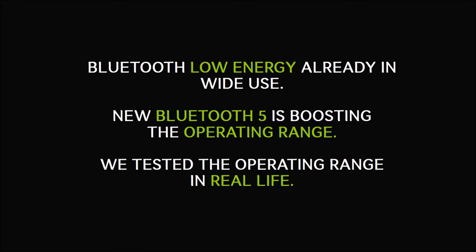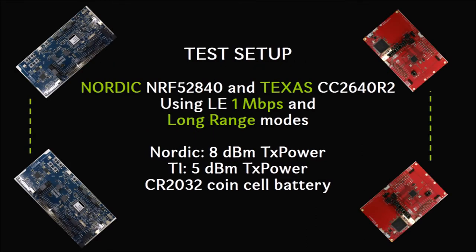Bluetooth Low Energy is known for very small power consumption, reasonable data rate for lightweight purposes, and for talking with most phones, tablets and computers. The new Bluetooth 5 improves the basic capabilities like operating range. So how does the new Bluetooth 5 work?